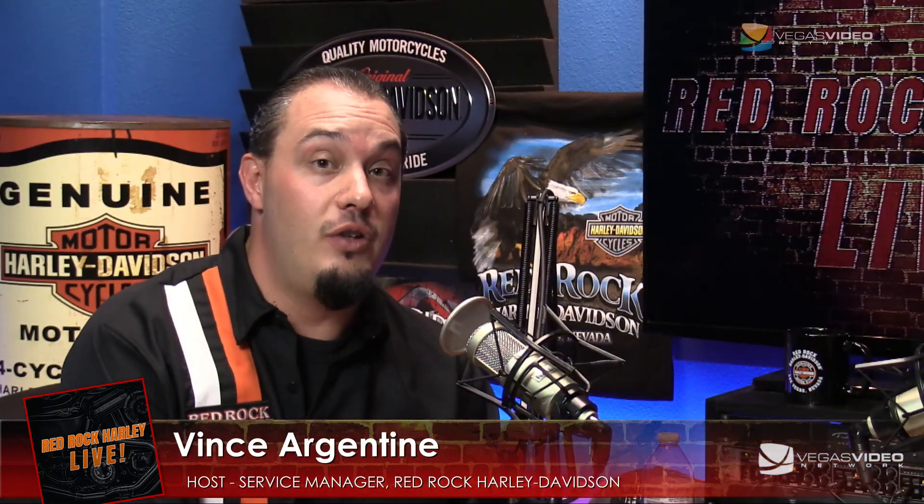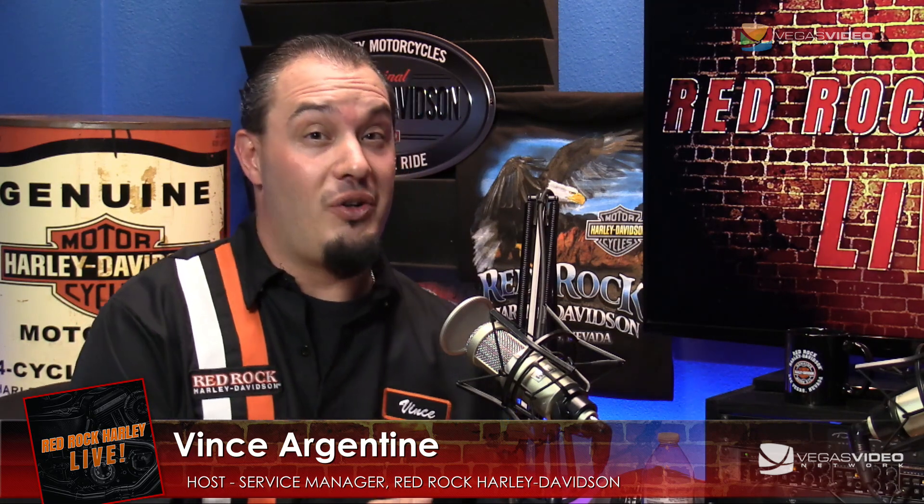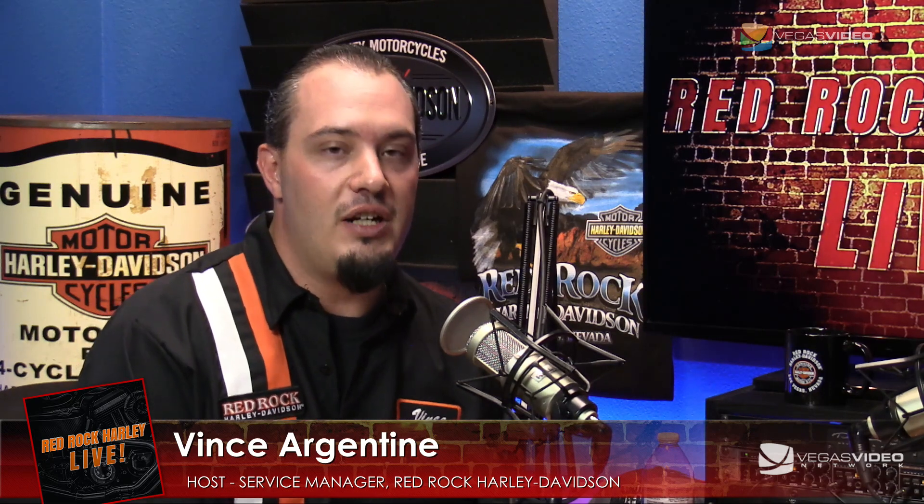We've got a ton of the new 2020 models on the showroom floor over at Red Rock Harley Davidson. If you haven't gotten a chance to see them, come on out, take one for a test ride. Come see Dominic and Tommy and the guys and check out the bigger motors — the 107s, 114s, 117s — a long way from the original 74-inch motor. A lot of power, very fun to ride.